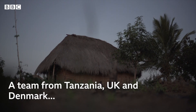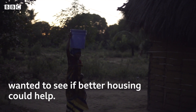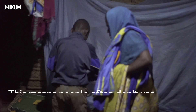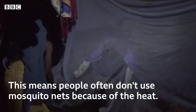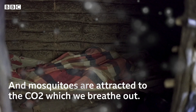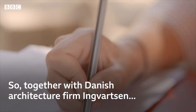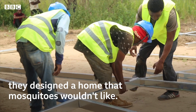A team from Tanzania, the UK and Denmark wanted to see if better housing could help. Traditional houses don't tend to be well ventilated, which means people often don't use mosquito nets because of the heat. And mosquitoes are attracted to the carbon dioxide which we breathe out. So together with Danish architecture firm Ingvartsen, they designed a home that mosquitoes wouldn't like.